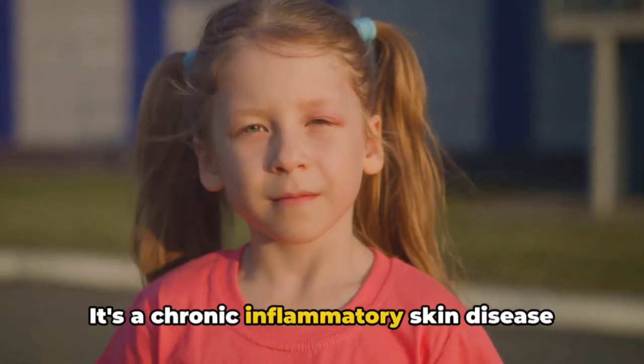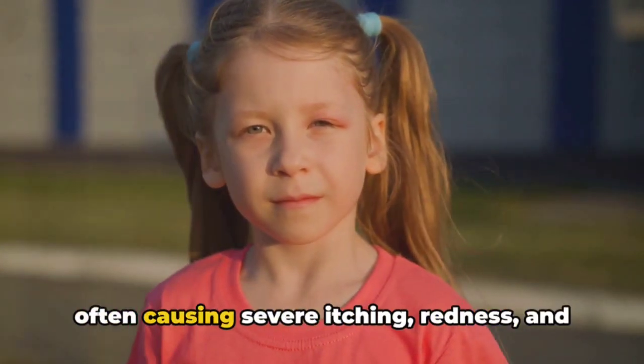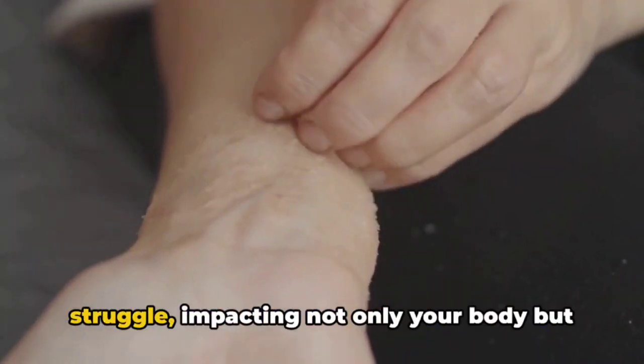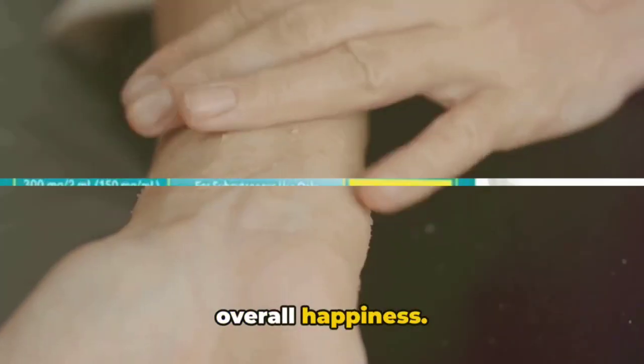Let us start with atopic dermatitis. It's a chronic inflammatory skin disease that affects both children and adults, often causing severe itching, redness, and swelling of the skin. Dealing with this can be a long-lasting struggle, impacting not only your body but also how you feel mentally and your overall happiness.